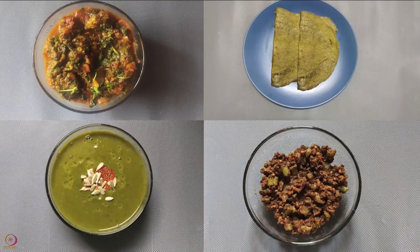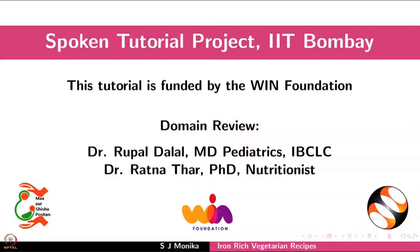Include these recipes in your daily diet for good health. This brings us to the end of this tutorial. Thank you for joining.